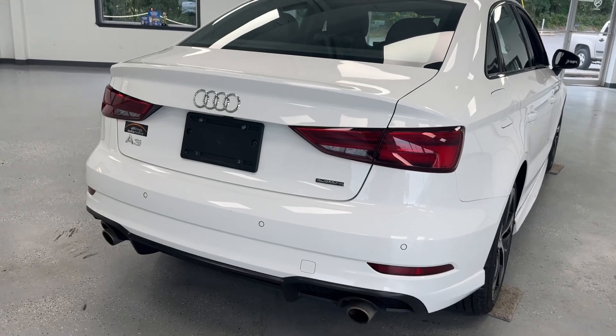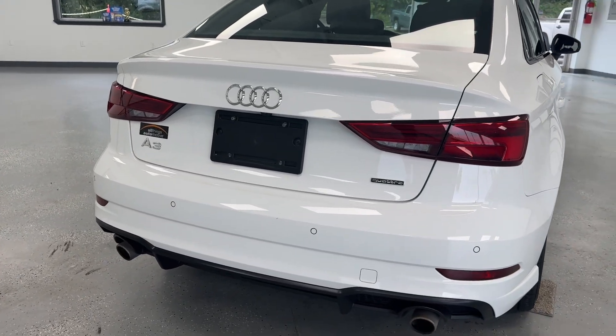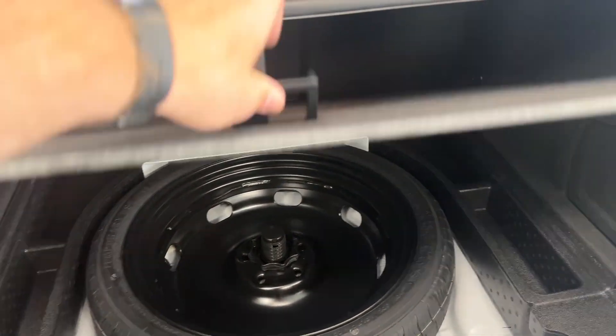Making our way to the rear of the sedan, you will notice it is equipped with a rear camera, chrome badging, and dual exhaust. And of course, plenty of trunk space back here — those seats will fold flat if you do need more. Then below, you will find your spare jack and accessories.